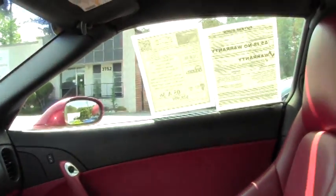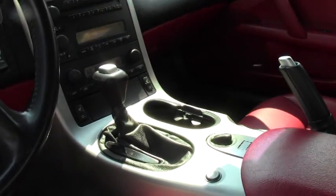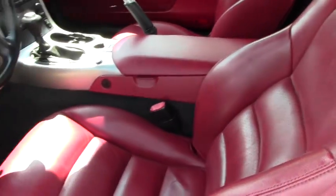You have the selective magnetic ride control. You can change it from tour to sport. No wear and tear in the seats or anything like that.